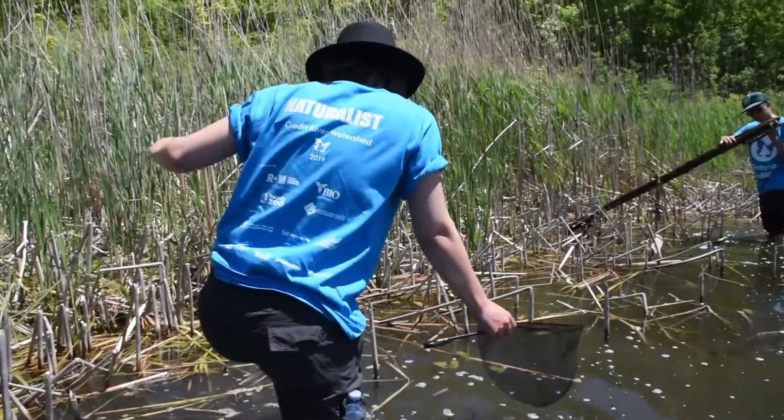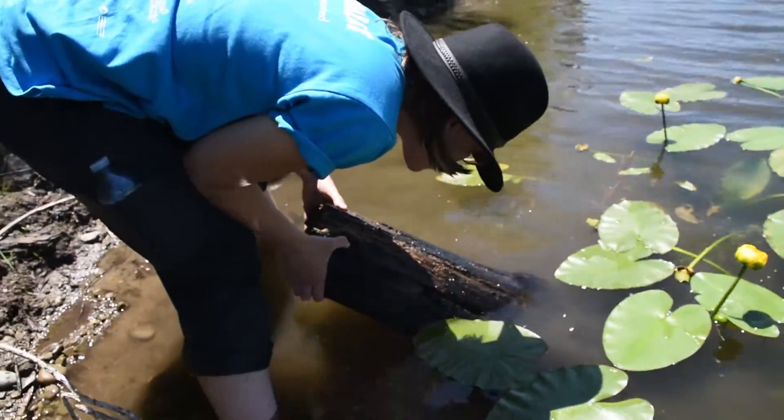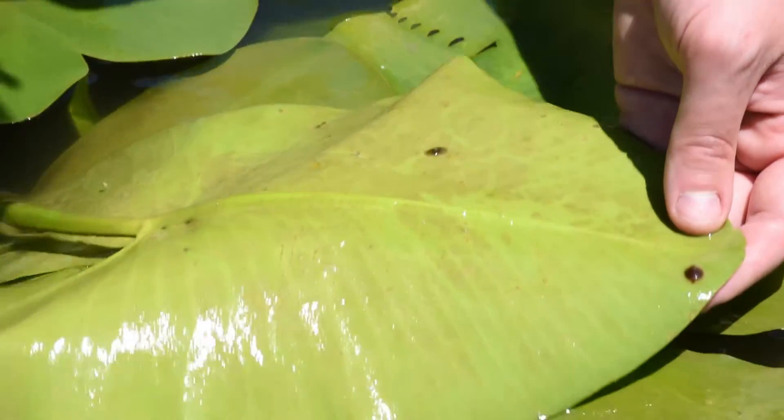After we've set the traps, we wade into the water and use ourselves as bait. We'll also flip over rocks, logs, and lily pads, where we'll find leech cocoons, which are a pretty good indicator of leeches being in an area.